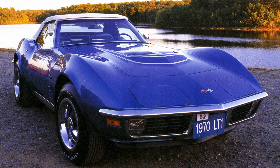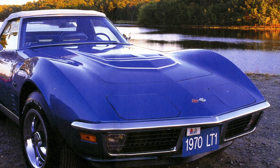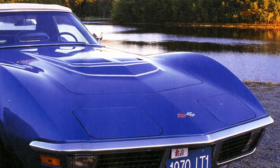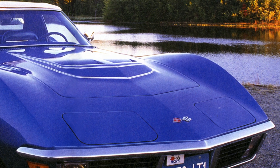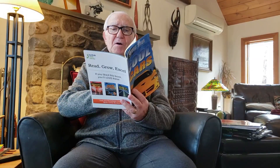This 1970 Chevrolet Corvette Stingray looked like a shark. It could go from zero to 60 miles per hour in less than six seconds, with a top speed of 150 miles per hour. The Stingray was the fastest American sports car that you could buy.